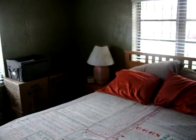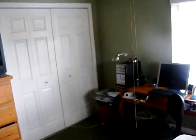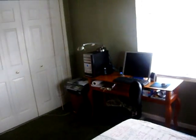We have the master bedroom over here. There's a closet area and room for your computers. Going back out here to the bathroom.